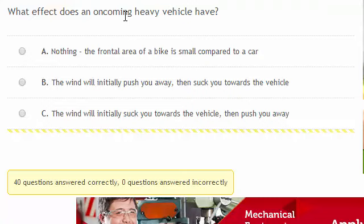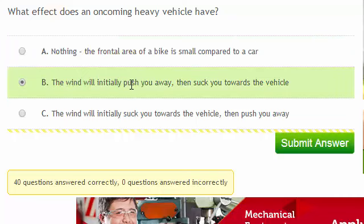What effect does an oncoming heavy vehicle have? The answer is B. The wind will initially push you away, then suck you towards the vehicle.